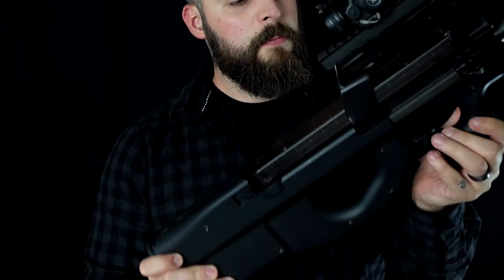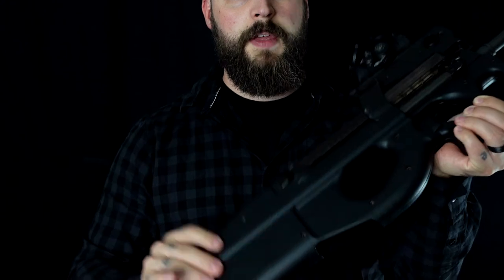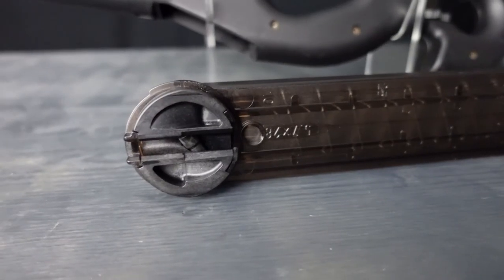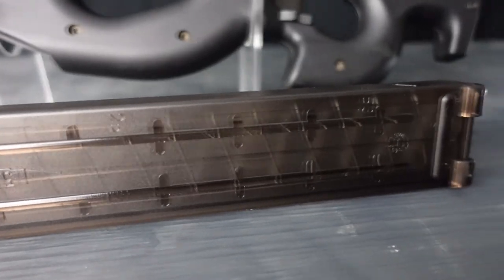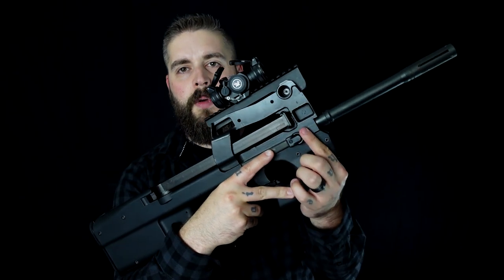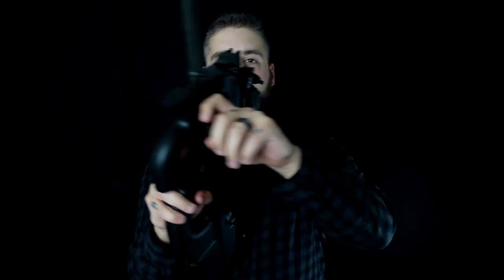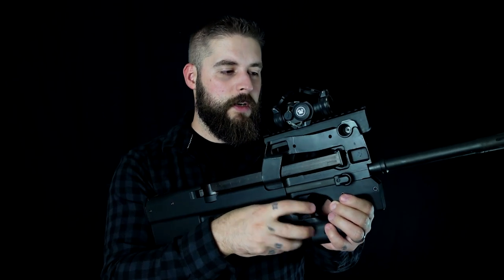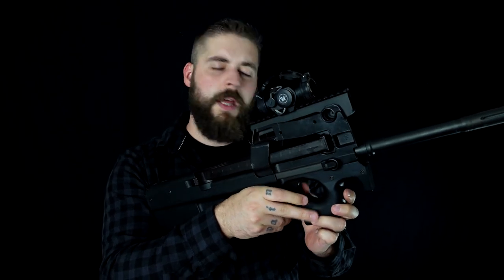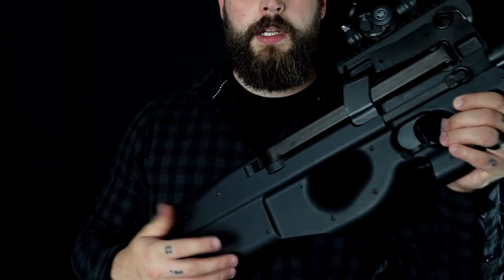What's so special about it? It's a bullpup design, so all the action happens back here. The ammunition is loaded sideways, then gets turned in the back and fed into the gun. One of the weird things is the charging handle — it's super small. You see that? I have to grab onto this. It's ambidextrous, but it's super hard to grab. The trigger reminds me of the Steyr AUG — not bad, just different. And what's also really different is we have an ejection port at the bottom.